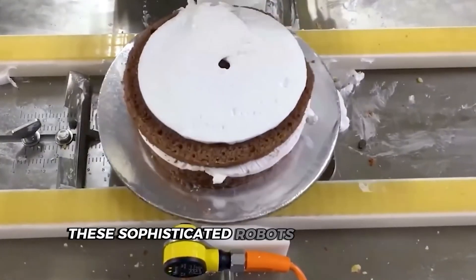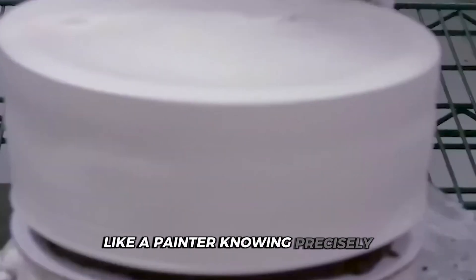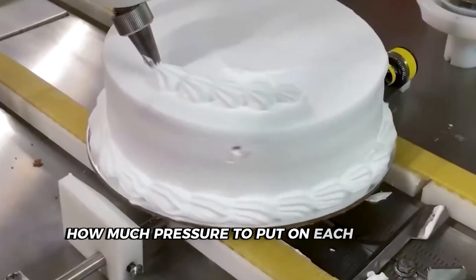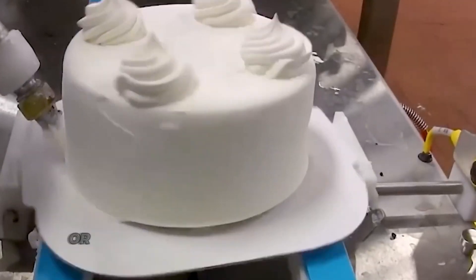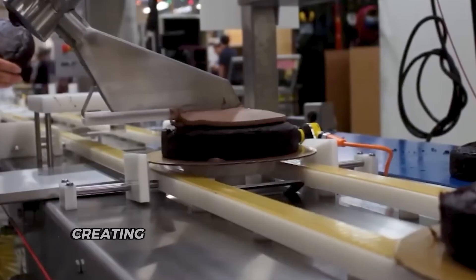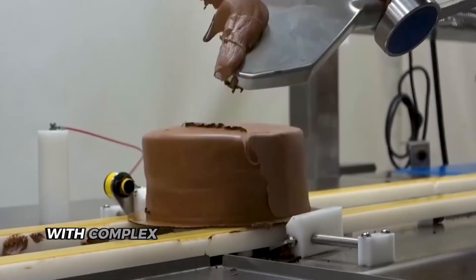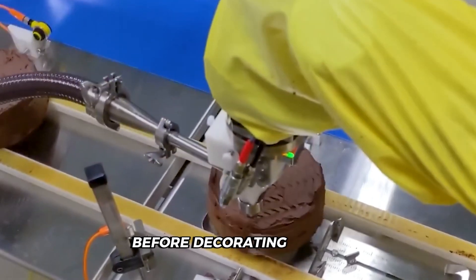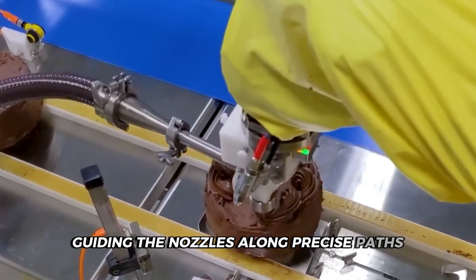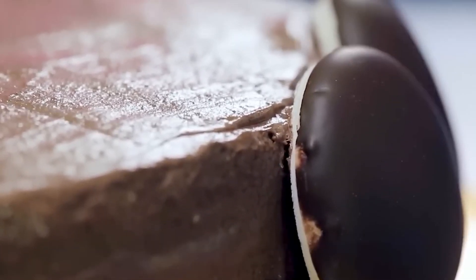These sophisticated robots use pressure sensors that detect exactly how much force to apply, like a painter knowing precisely how much pressure to put on each brushstroke. This ensures the frosting reaches between layers without creating air pockets or crushing the delicate cake structure beneath, creating that perfect gap-free layer of frosting you can never quite achieve at home. Computer vision systems scan each cake's exact dimensions before decorating begins, guiding the nozzles along precise paths to create consistent swirls, zigzags or any pattern imaginable — identical results, cake after cake.